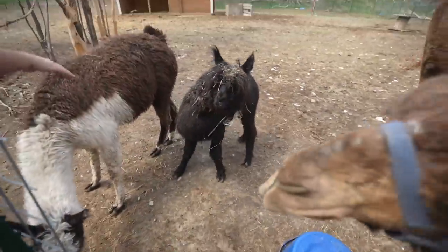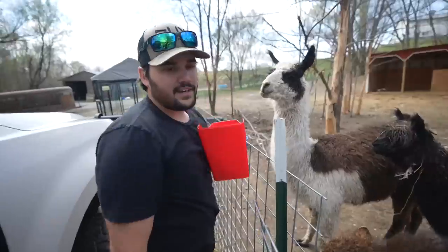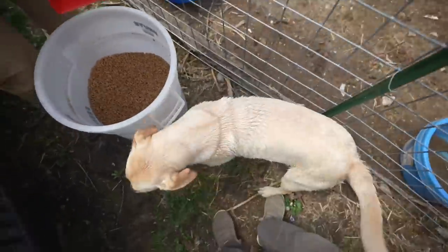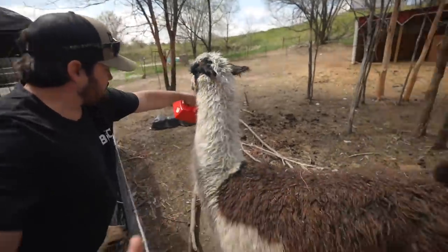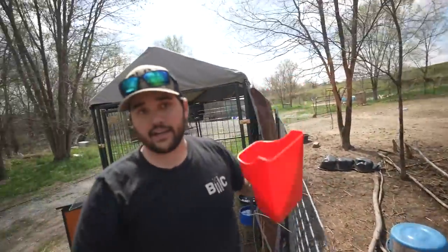Let me pet you, Steve. He don't like me. Oh, Lucy! Hey how's it going? Why is she wet? I thought a goat got out — wait, who's this? All right, they're fed and taken care of. Let's get the automatic water hooked up.